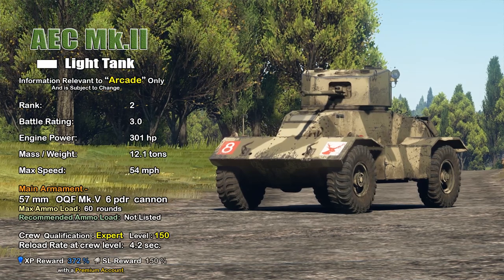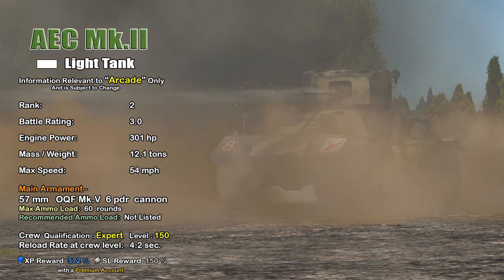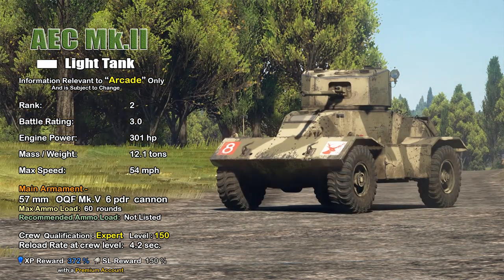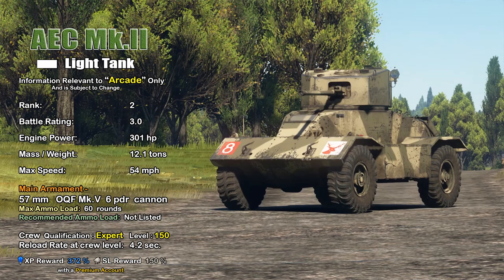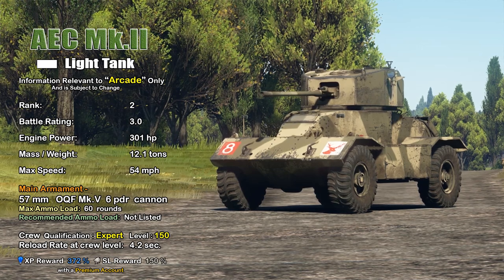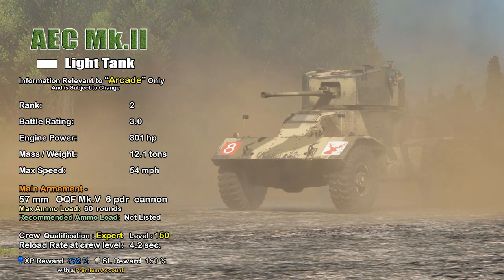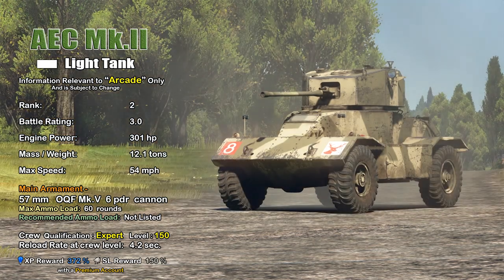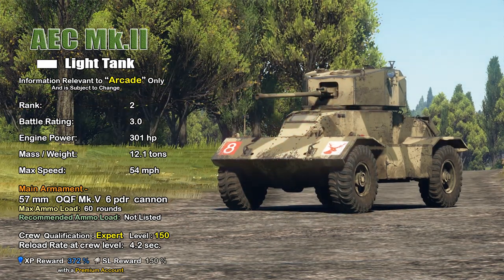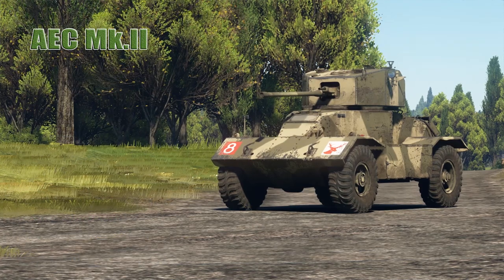In War Thunder Arcade, the AEC Mark II is a Rank 2 premium armored car/light tank with a battle rating of 3.0. It has a 301 horsepower engine propelling the 12.1-ton vehicle to a top speed of 54 miles per hour. It comes equipped with the 57mm OQF Mark 5 six-pounder cannon. With an expert crew at level 150, reload time is 4.2 seconds. With a premium account it has an XP reward of 372% and a Silver Lions reward of 150%.